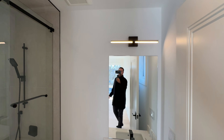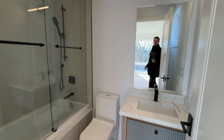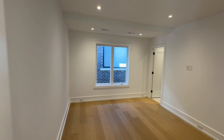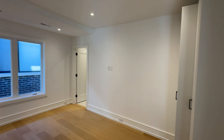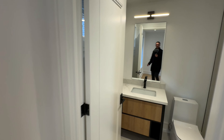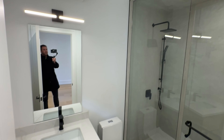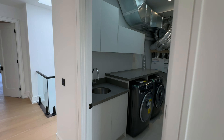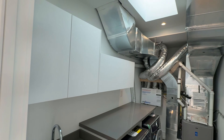This house is the epitome of luxury and sophistication, meticulously designed to combine exceptional craftsmanship with timeless finishes that promise enduring appeal. The architectural layout is thoughtfully crafted to ensure a seamless flow and functional elegance throughout the home, making it both a luxurious retreat and a practical space for daily living.